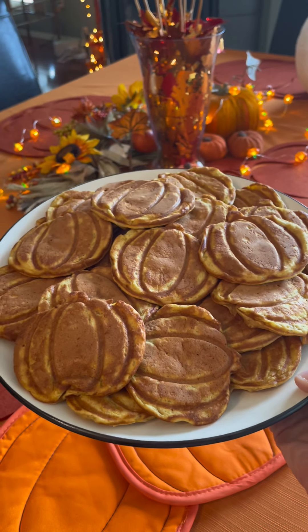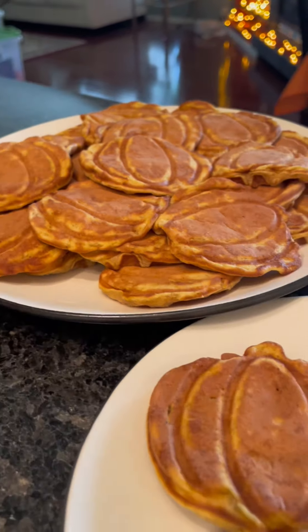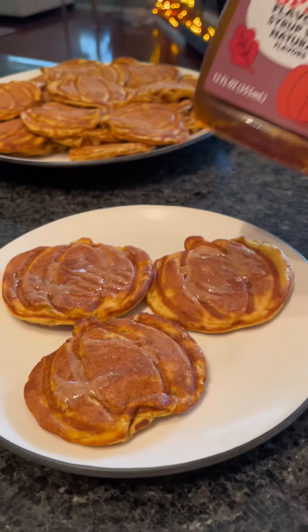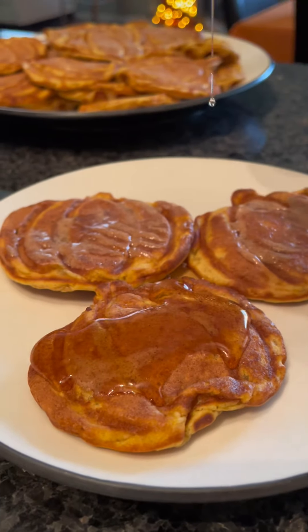For the first time I added allspice — usually I just add cinnamon. Either way you do it, it's absolutely amazing. Topping it with cinnamon butter was a must, so I used Walmart Better Goods cinnamon honey butter and pumpkin spice syrup from Walmart Great Value — both amazing.